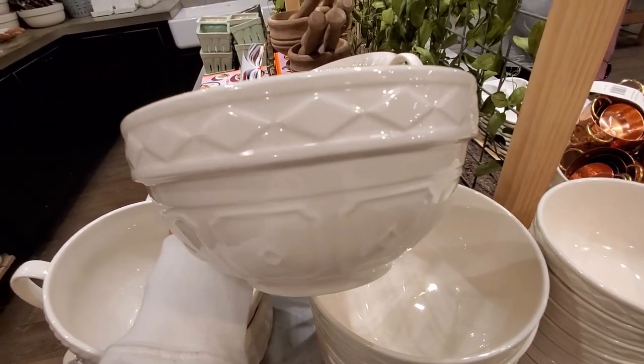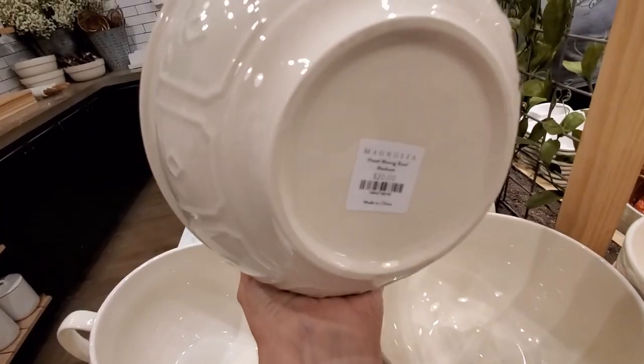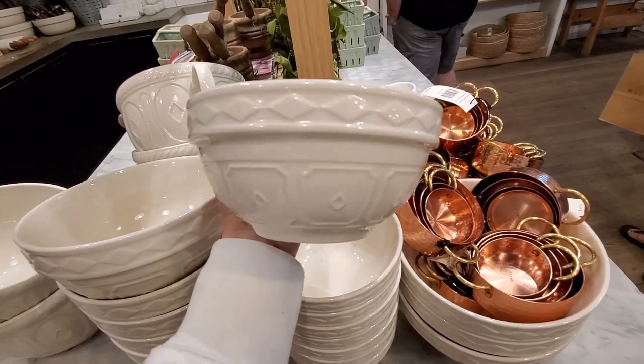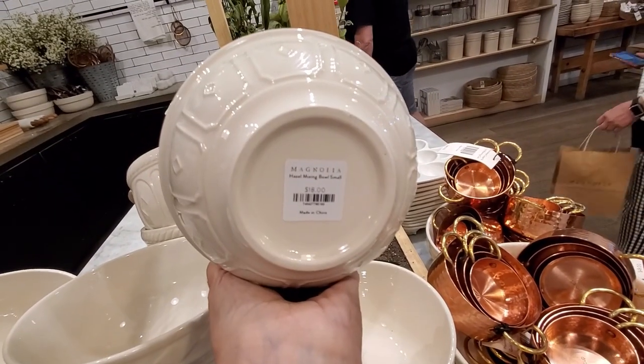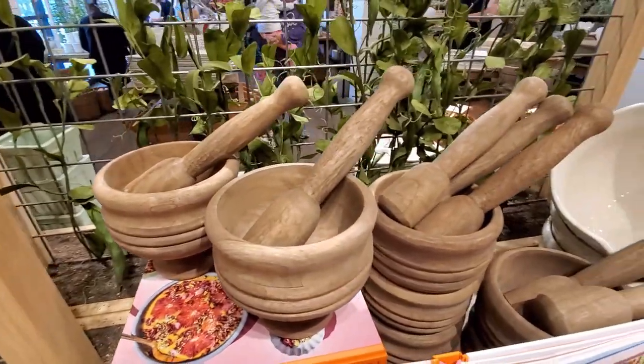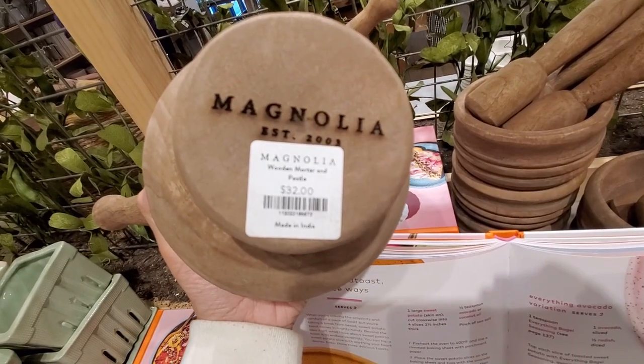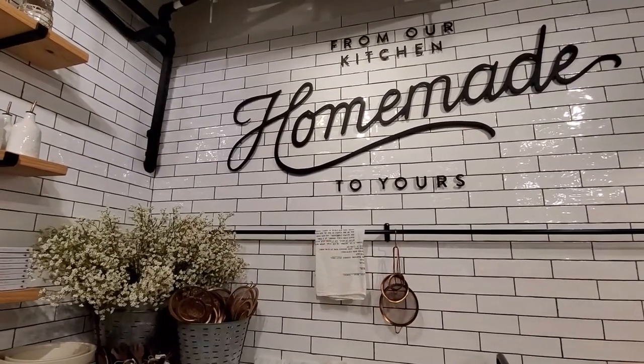And then I saw these Hazel mixing bowls — these handmade ceramic bowls feature a neutral tone glaze and diamond design, ideal for both preparing and serving. They are very cute; I love the color and the design. Also this vintage looking wooden mortar and pestle that features a food-safe weathered barn finish.